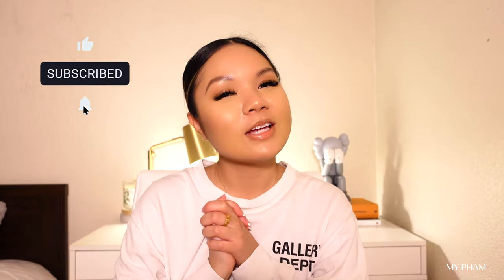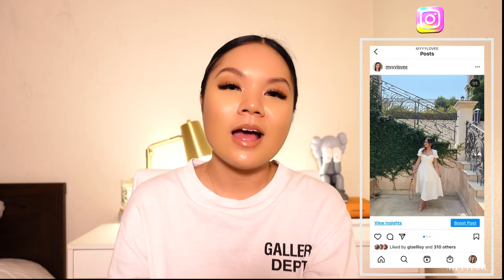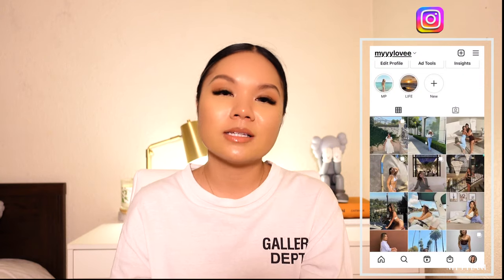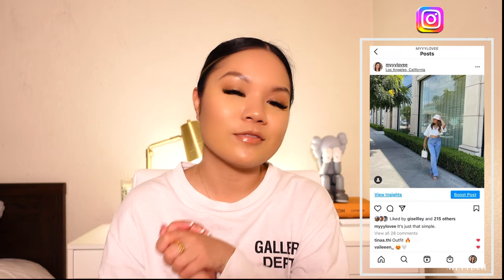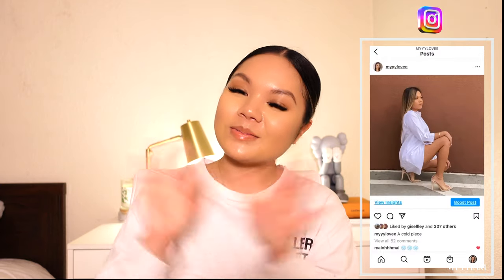That sums up this video for today — I hope you guys enjoyed all of the pieces I showed! If you haven't already, make sure to hit that subscribe button, like this video, share it, and leave a nice comment. Follow me at my love tapping — I post a lot of fashion content there and I'm very active. I'll see you guys in the next video, bye!